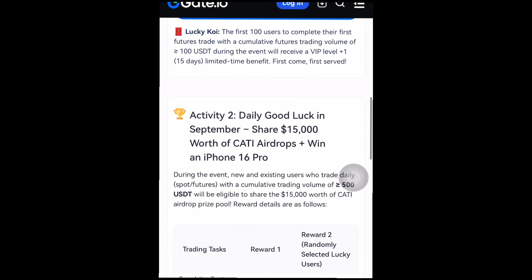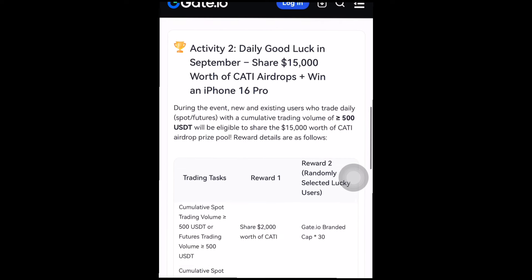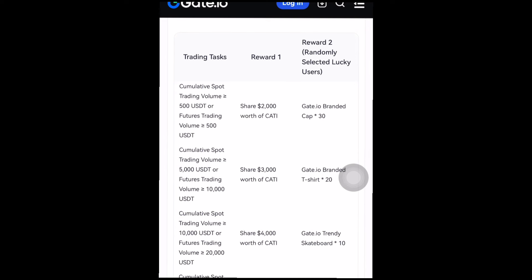Now we have Activity Two, which has a higher volume to share — fifteen thousand dollars. You can see right here: 'Daily Good Luck in September — Share Fifteen Thousand Dollars Worth of KATI Airdrop and Win iPhone 16 Pro.' During the event, new and existing users who trade daily spot and futures with a cumulative trading volume of nothing less than five hundred USDT will be eligible. For the first tier, a cumulative spot trade volume of nothing less than five hundred USDT shares a prize pool of two thousand dollars worth of KATI and a Gate.io branded cap.